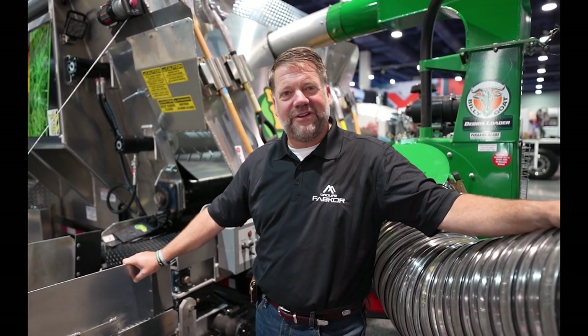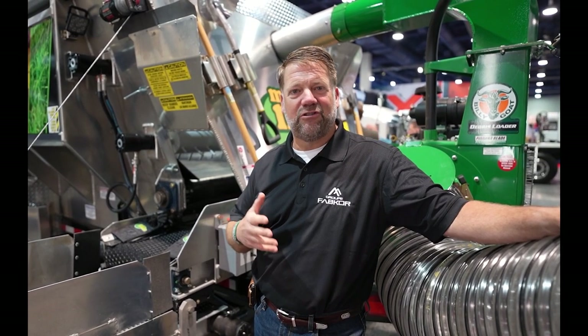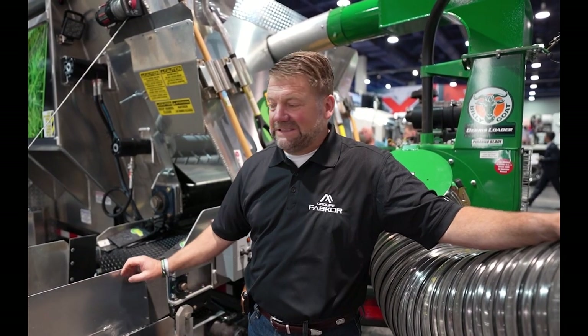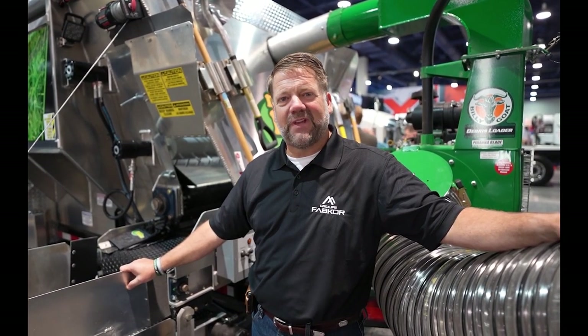Brief history: the Mulch Mule was developed over 20 years ago in my landscaping business to really reduce labor and allow me to grow our business. I was very fortunate to partner with a local fabricator, Stephan Hopple, and shared my idea, and we developed the Mulch Mule.